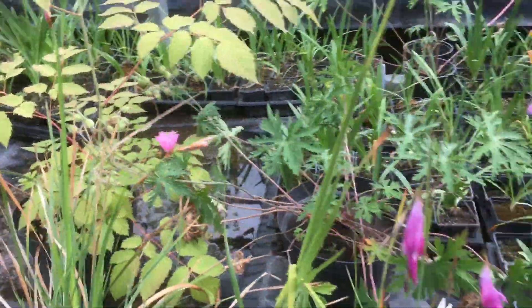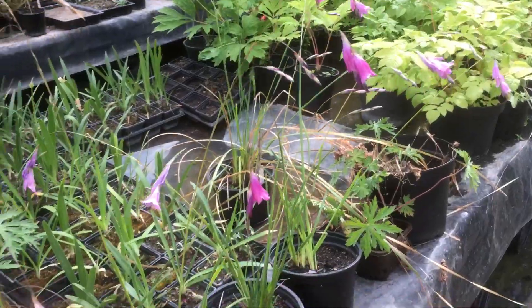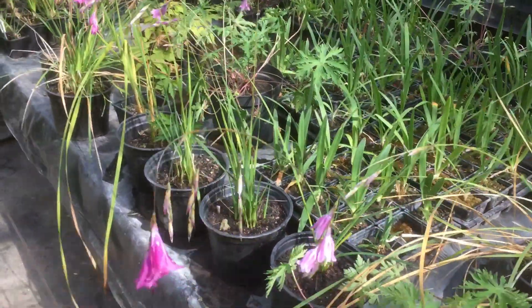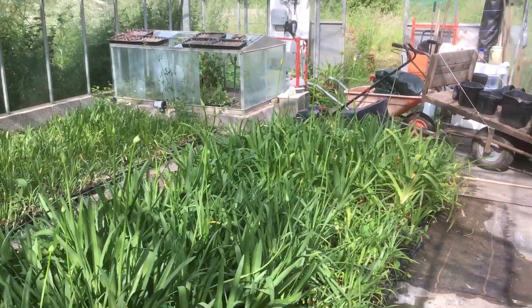Anyway, this has been Robbie Phoenix down at Stinky Ditch Nursery, just showing you that the dierama are starting to come into flower. I will get them online — everyone wants them, people track me down to find them. And our agapanthus are starting to pop as well. Anyway, thank you for watching.